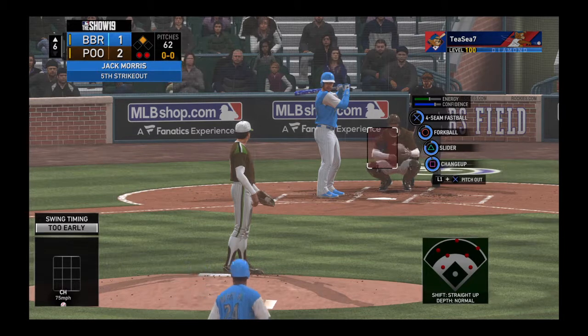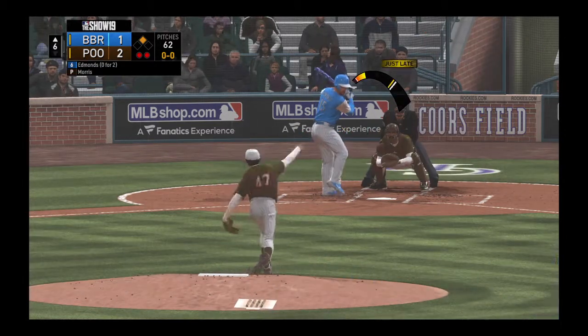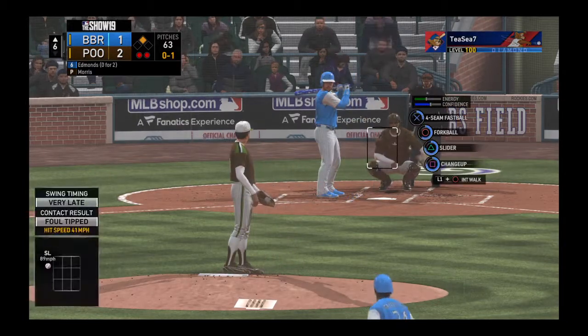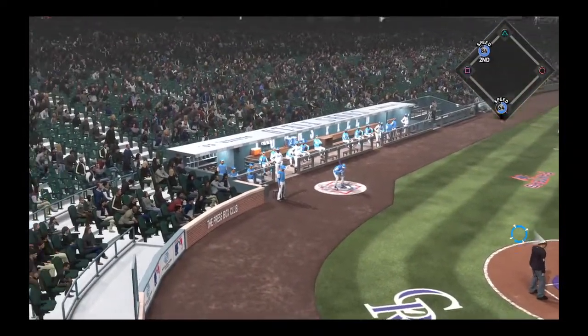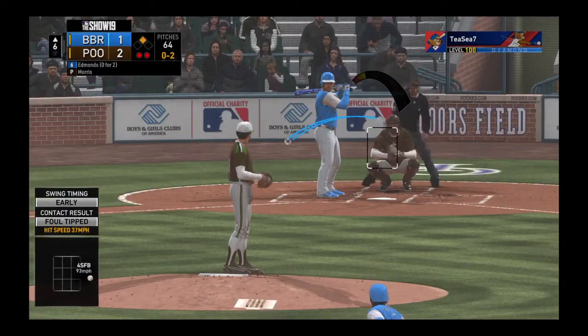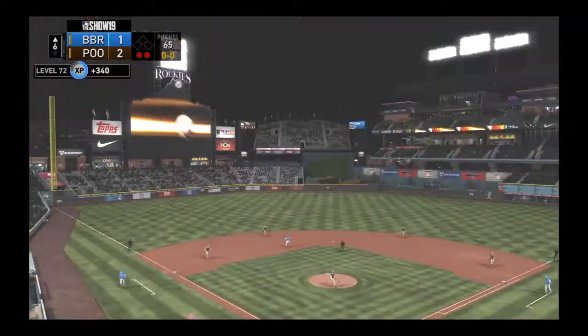Standing in, Jim Edmonds — runner in scoring position with two gone, trying to hold the lead. Here's the delivery, strike one to start the at-bat. Griffey Jr. at second with two down. Swing and a miss, and that ends the inning.